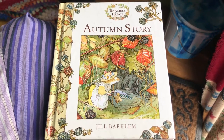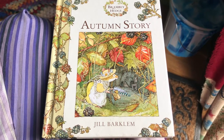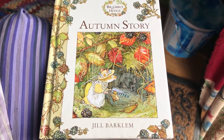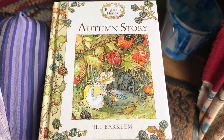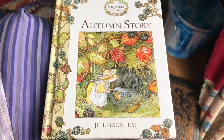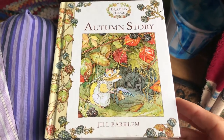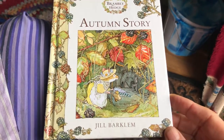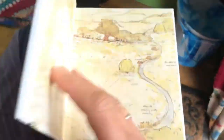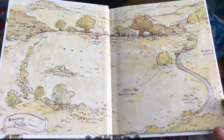Hello beautiful people, and a very special happy birthday to my oldest granddaughter Leila who is five today. This is the story that jumped out at me for you today, which seems quite appropriate being autumn. It's in the Brambly Hedge series — here we go. This is the little map of the Brambly Hedge community.